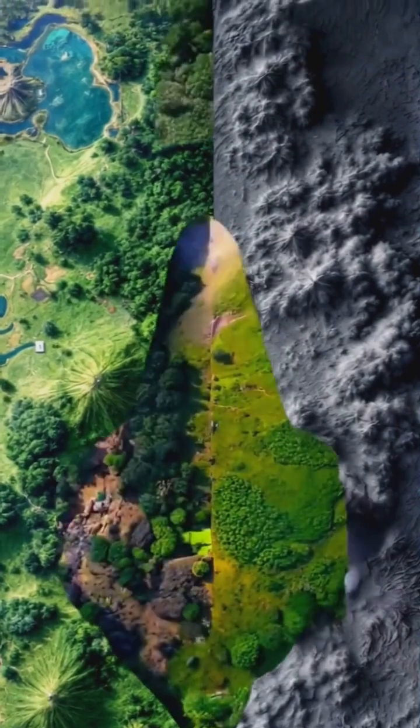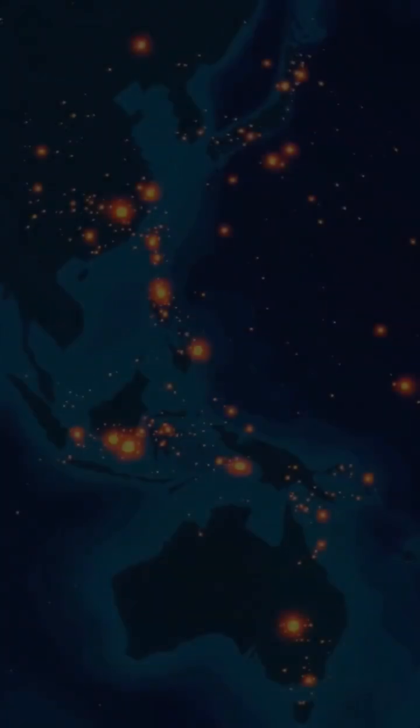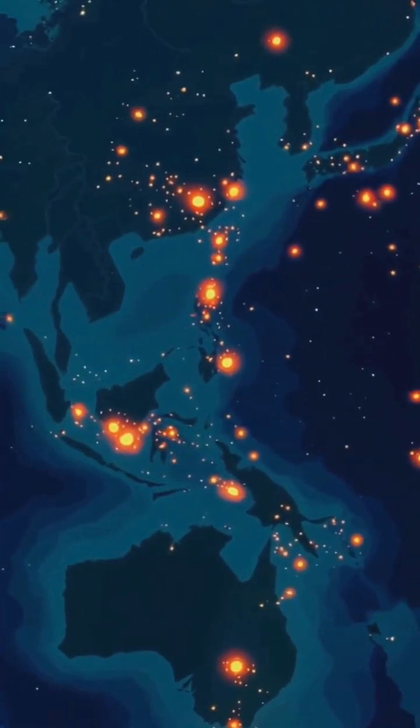And just like that, millions of years of pent-up energy are released in a spectacular display of nature's raw power, reshaping landscapes and reminding us of the dynamic world we live on.